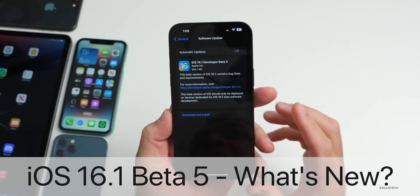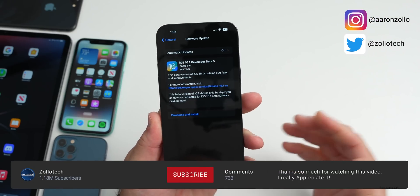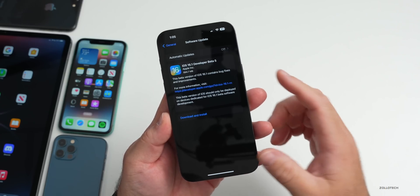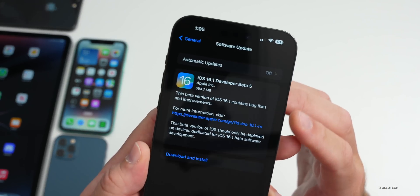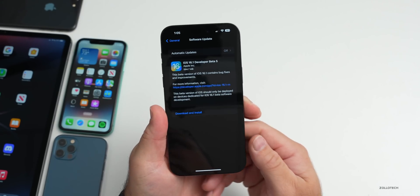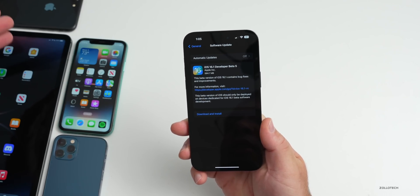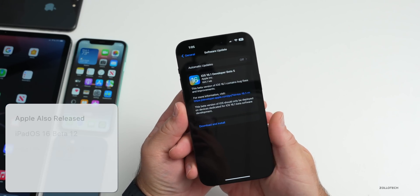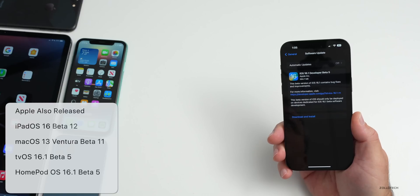Hi everyone, Aaron here for ZolloTech. Apple released iOS 16.1 beta 5 to developers and soon to public beta testers. This is probably the last beta and hopefully we'll see the release candidate or RC soon. It came in at 594.7 megabytes on my iPhone 14 Pro Max and was about 550 to 650 megabytes on all the devices here — the iPhone 11, 8 Plus, iPad Pro. Along with this, Apple also released iPadOS 16.1 beta 6.